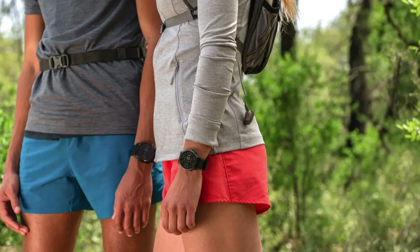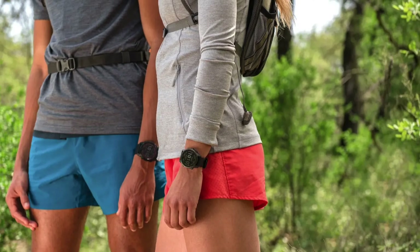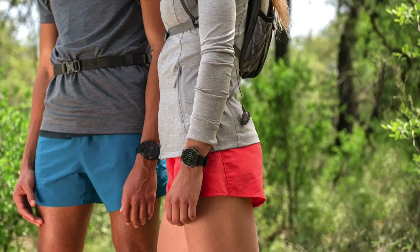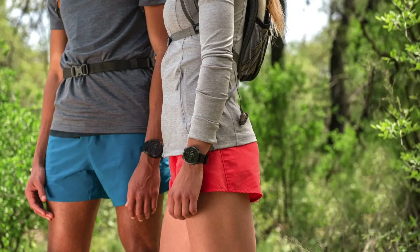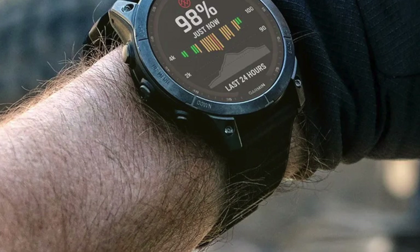If that were to happen, the company would likely merge the two lines. And if that happened, the Enduro might take the mantle as the option that maintains the MIP screen. So our expectation is that there will be a MIP model — the only question is whether it will be called Fenix or Enduro.